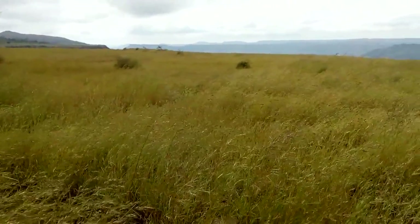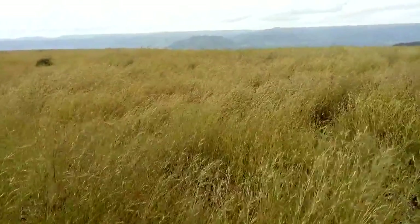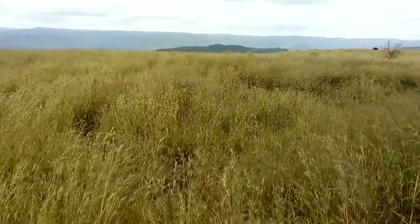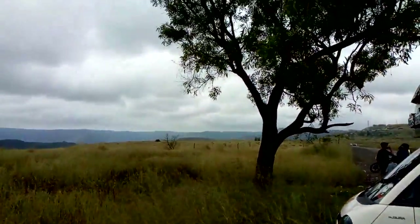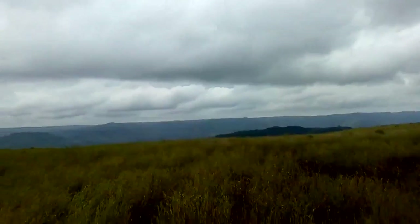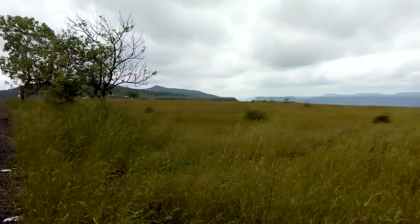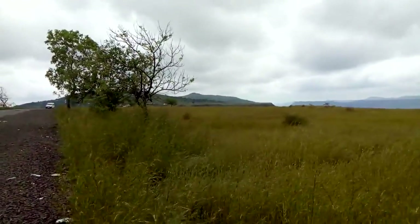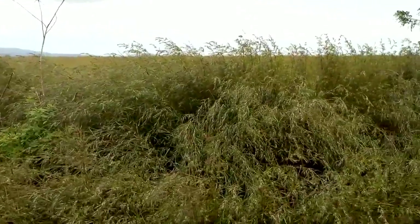There is grassland here and you can locate Sajjangad Fort. This hill range is called the Mahadev Hill Range. A very good motorable road is available to go to Kaas Plateau in this hilly area. Nearly 26 kilometers we have to travel from Satara city to reach Kaas Plateau, and there is also Kaas Lake.